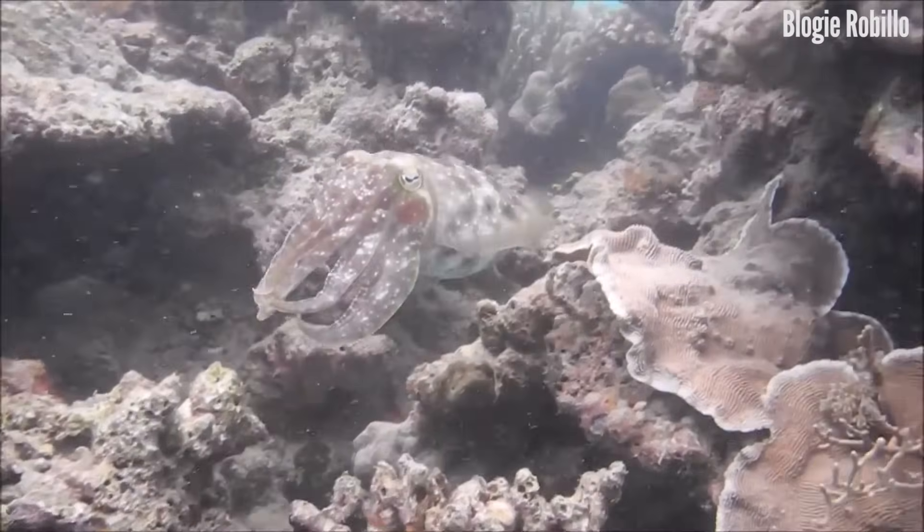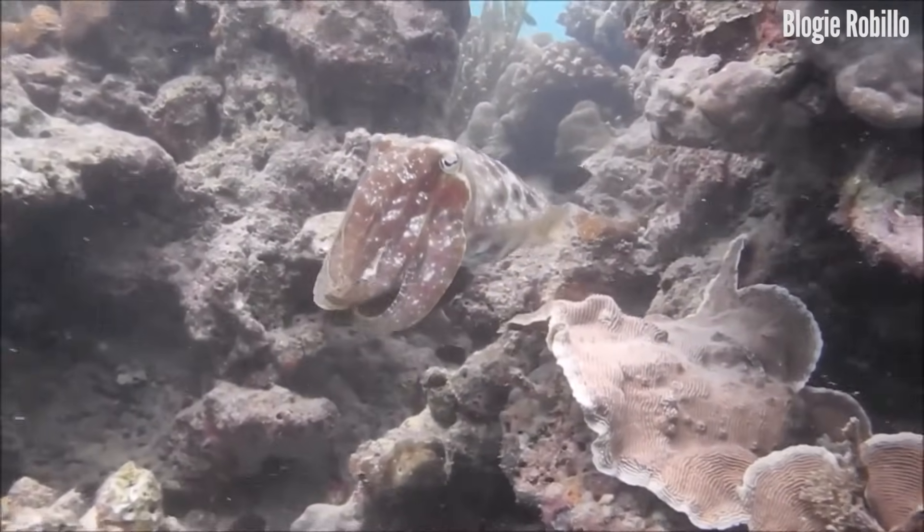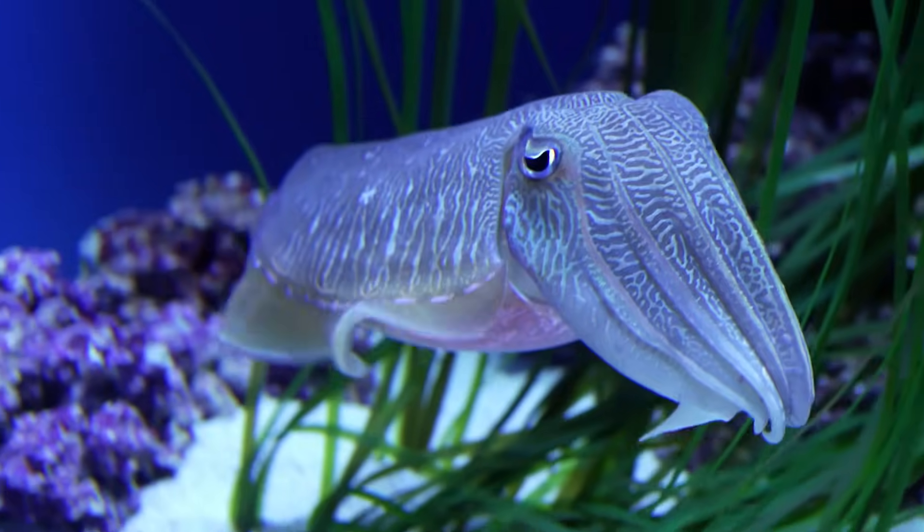I love cuttlefish because of their color-changing abilities. The ability that cuttlefish and cephalopods have to change their color is really unmatched in the animal kingdom. There's no chameleon or fish or anything out there that can change color as instantaneously as the cephalopods.